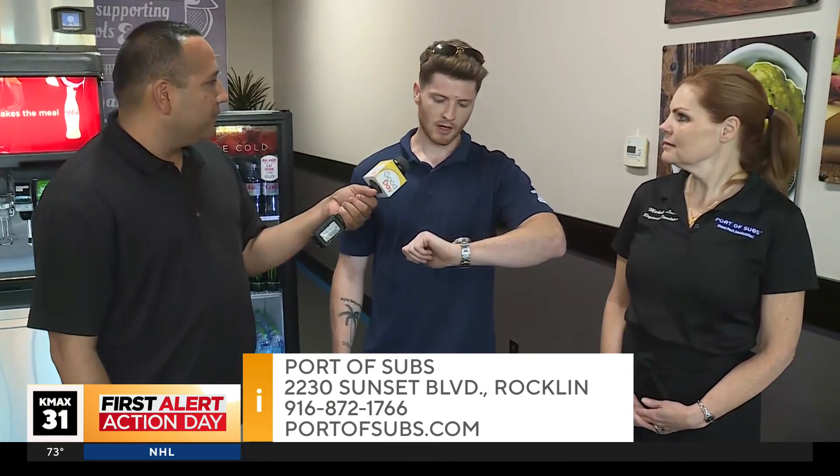Lucas, can you tell everybody where you guys are located? You're open seven days a week starting at 10 a.m. We're about 40 minutes away out here in Rocklin. We're in the Safeway parking lot over at Sunset and Park. Fantastic — come on out to Port of Subs!